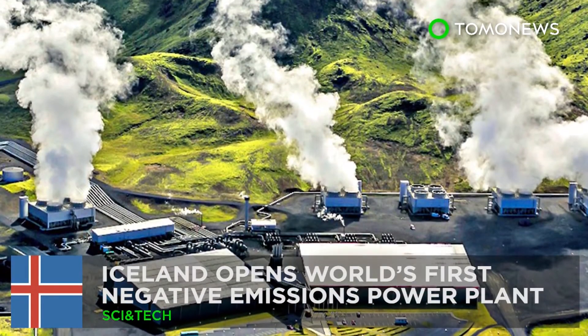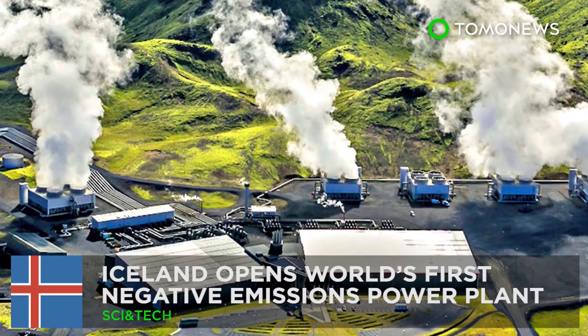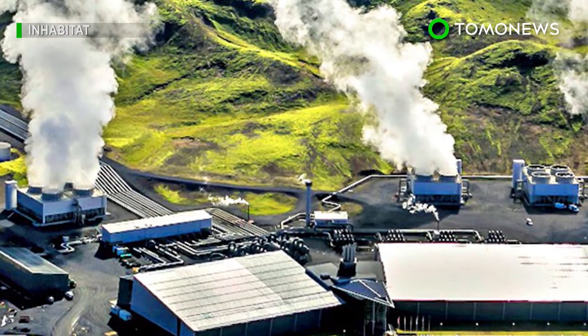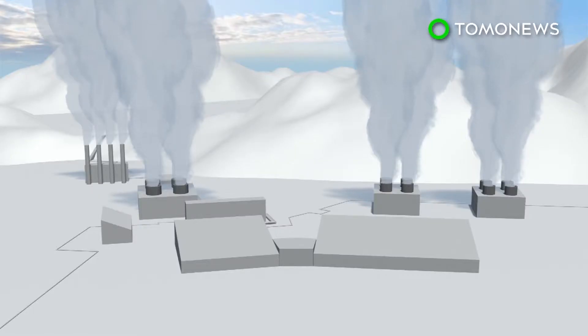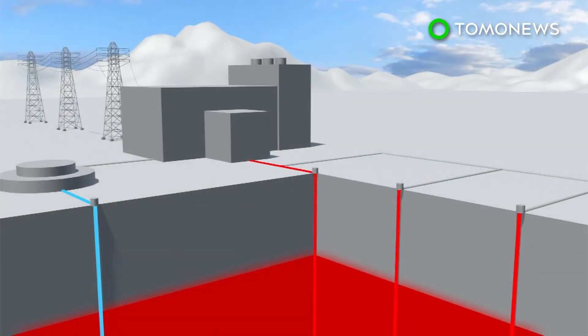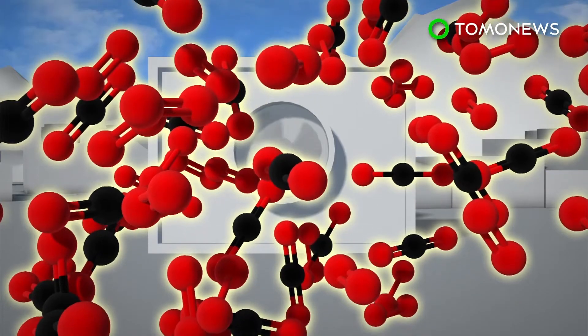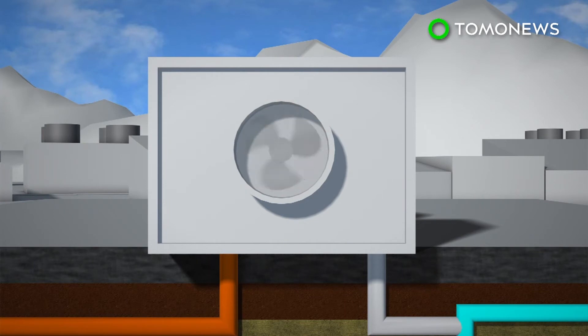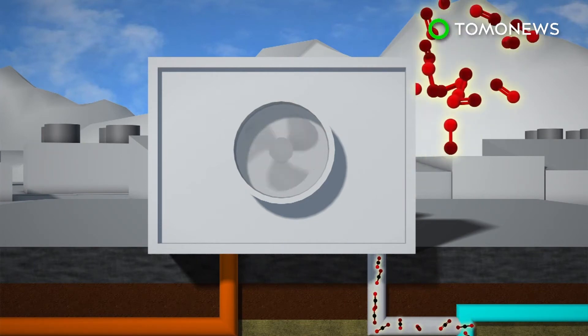Say hello to the world's first negative emissions power plant. The geothermal plant in Iceland, in cooperation with Climeworks, will remove an estimated 50 metric tons of carbon dioxide from the air each year. The process works by pulling carbon dioxide from the ambient air using a special filter. The heat from the power plant warms up the filter, which extracts pure carbon dioxide.